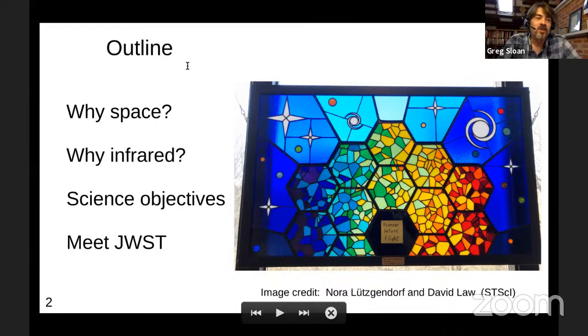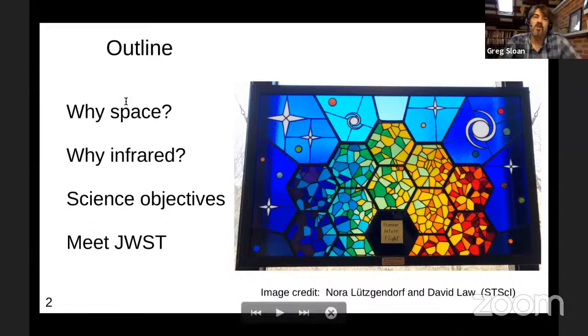The outline for today: I want to answer a couple of basic questions. Why would we want to put a telescope in space? Why would we want to look in the infrared? What are the science objectives? Because if NASA is going to spend billions of dollars on a telescope, they better have a very good reason. And then finally we'll get into meeting JWST and a little bit about MIRI, the instrument I work on.